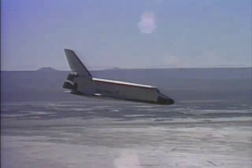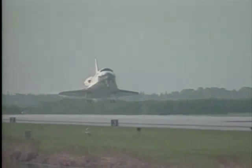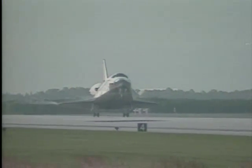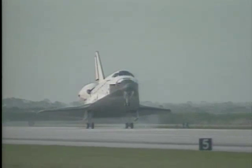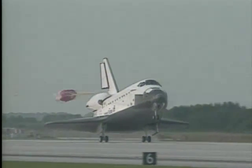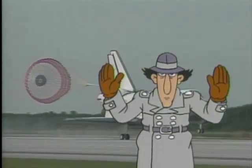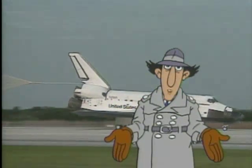Approaching the runway, the space shuttle doesn't use any power — it must land like a glider. So the astronauts have only one chance to get it right. Endeavour is rolling out on runway 33 at the Kennedy Space Center, completing its 11th mission in space, 161 orbits of the Earth, traveling 4.1 million miles. Touchdown! Phew! Another successful shuttle landing.